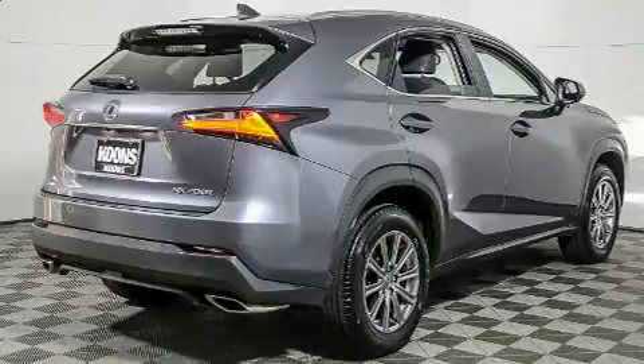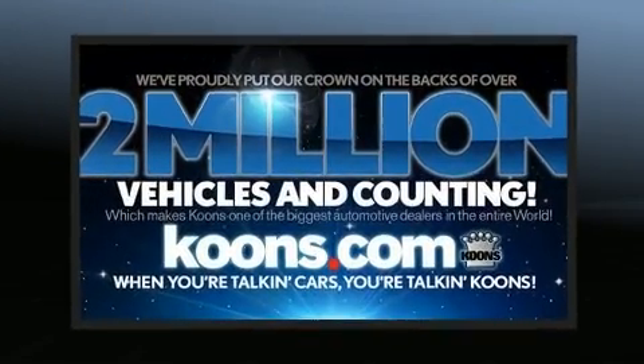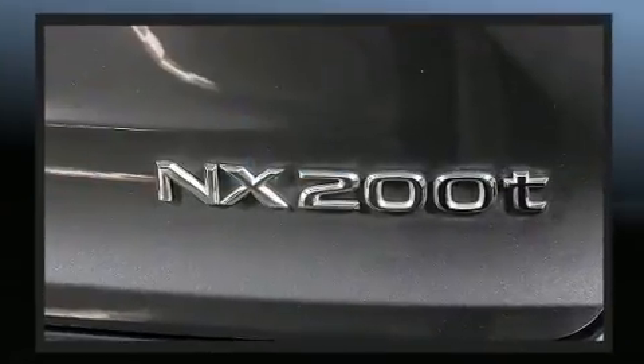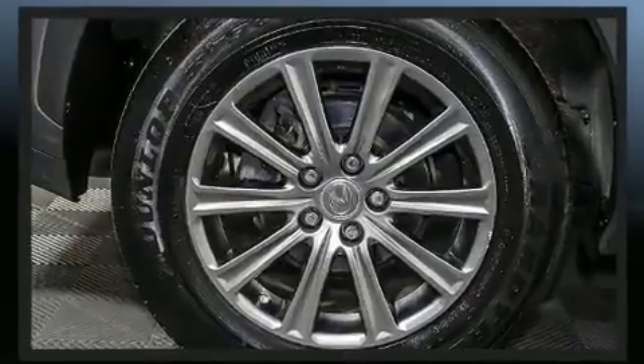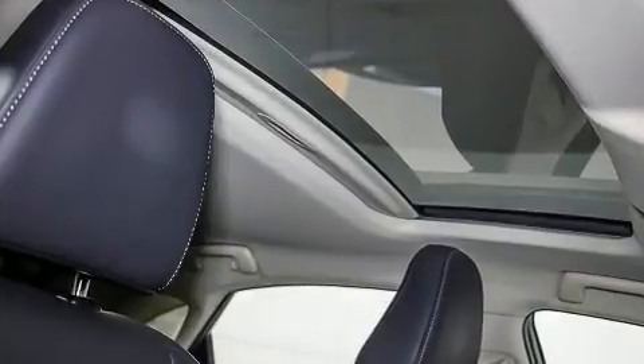For drivers who enjoy the natural environment, a power moonroof allows an infusion of fresh air. Lexus ensures the safety and security of its passengers with equipment such as front and side impact airbags, brake assist, and four-wheel disc brakes with ABS.